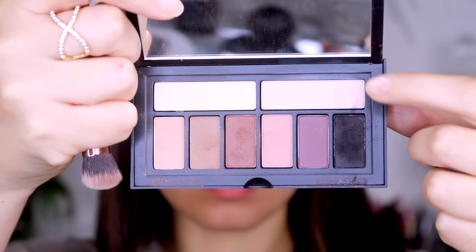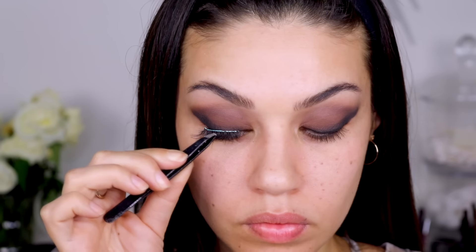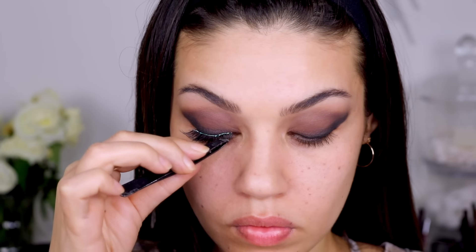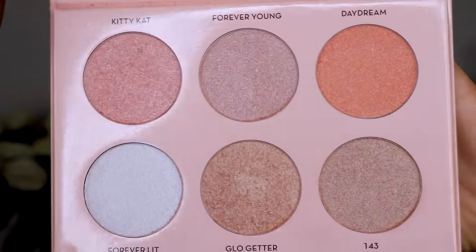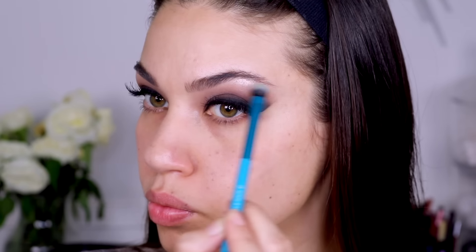I used the lightest nude shade from the palette as my cleanup color, applied underneath my brows and in the inner corner. For lashes I'm using the Red Cherry wispies — I used to use these all the time in Canada, could never find them in the US, and then I found them on Amazon. I applied a tiny bit of highlight in the inner corner using the Anastasia Beverly Hills Nicole Guerriero palette. I love this palette so much.